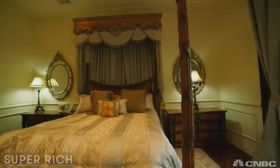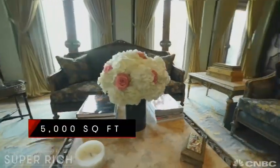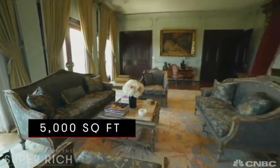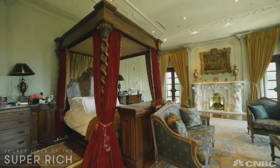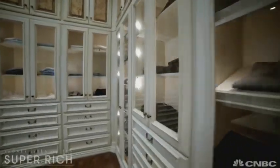Landscapes line the grand staircase which transports you to the six bedrooms upstairs. This one was Gigi's, just down the hall from her dad's personal paradise — a 5,000 square foot master suite cloaked in custom silk, which also includes Mohammed's closet that could be mistaken for a small department store.